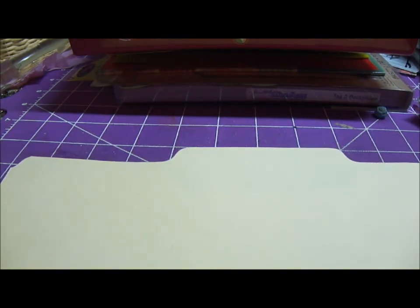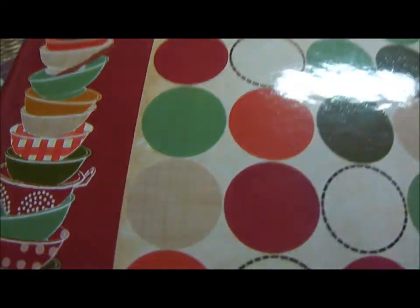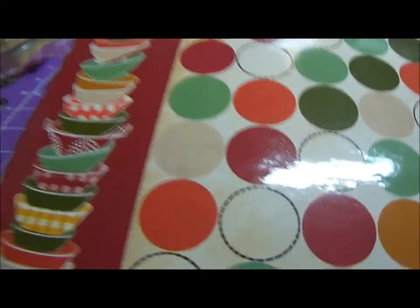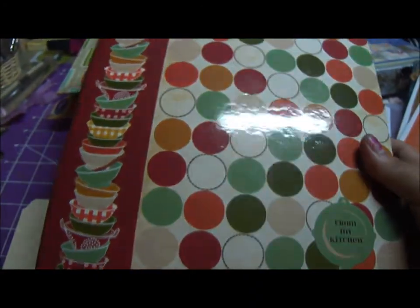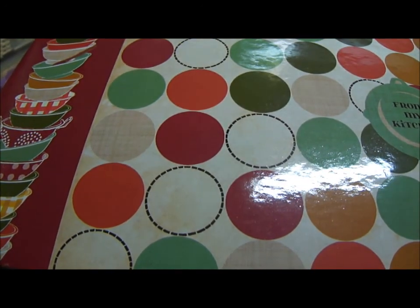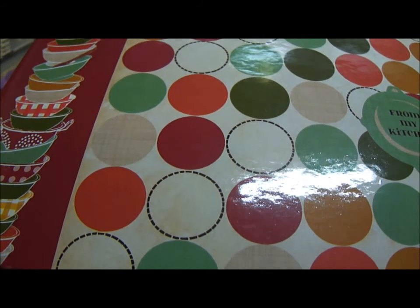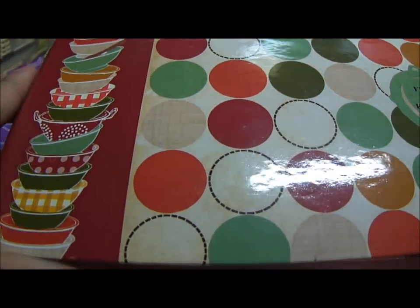I'll go to the paper pads later. I also went to Michael's, and by their dollar-through-five-dollar section they have these recipe books. Let me lift the camera — they say 'recipe' and I believe they're by Paula Deen.